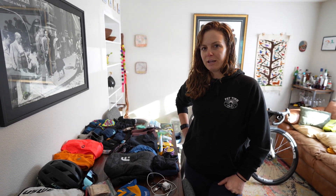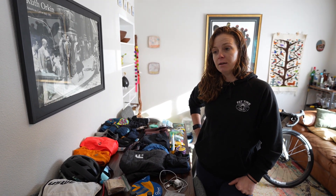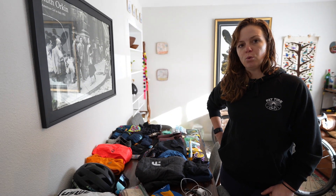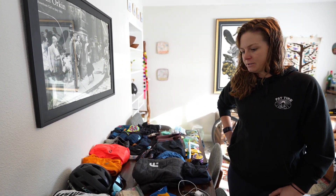We are leaving for Transcordiaris this week. It is an eight-day gravel stage race in Colombia. We do stay in hotels every night, so it's more of a point-to-point gravel stage race. Here's what I'm packing for those eight days.